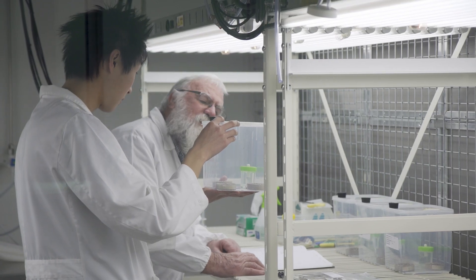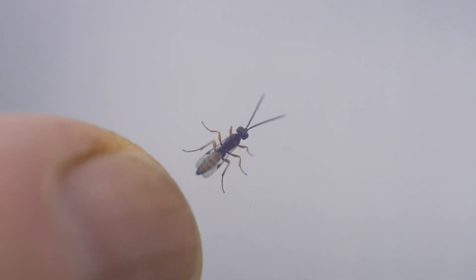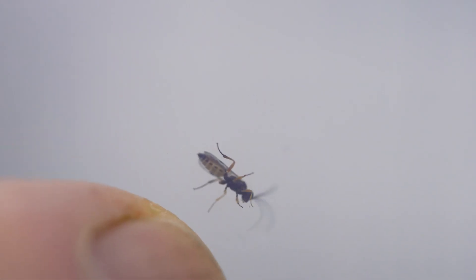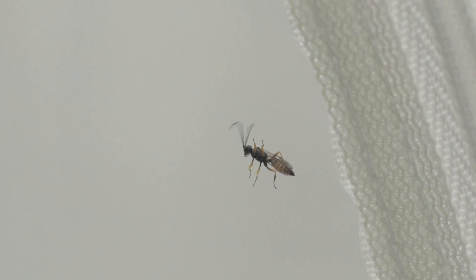The parasitoid we're using in this project is a little wasp called Mastrus ridens. It originated out of Kazakhstan. It was highlighted in some work done in California where they introduced it and it did a really good job over there. Since then it's been picked up into Argentina, New Zealand, and now Australia for release against codling moth.